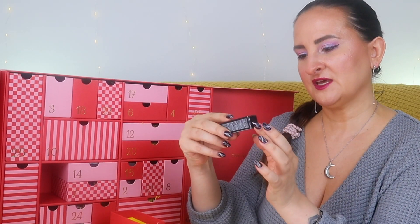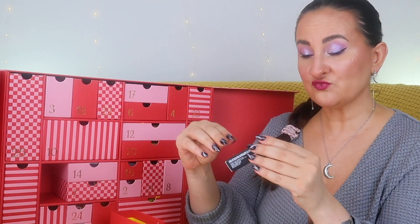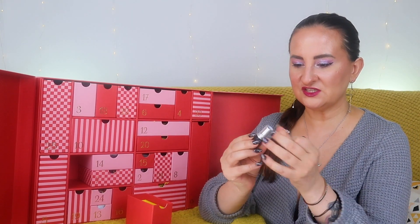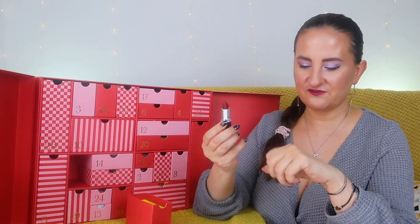Number one: we have a MAC lipstick in shade Avant Garnet. Really cool because I don't really have this shade. I love MAC lipsticks — this is a shade I don't own. It's beautiful, it's going to be perfect for winter. Good start!